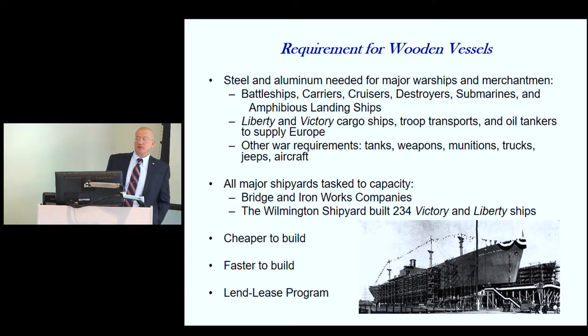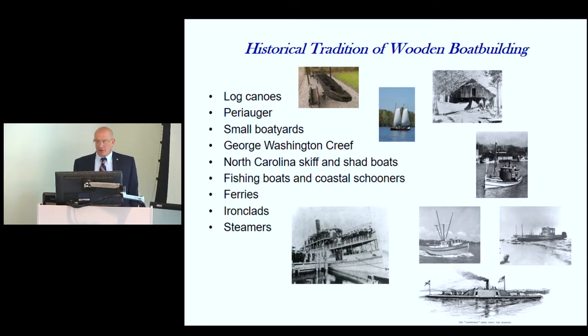Wood was cheaper to build, faster to build, and it was available. A lot of these ships went to France, England, Austria, and Russia under the Lend-Lease Program, so they needed more and more ships. North Carolina had a great tradition of building wooden boats, going all the way back to log canoes from the Indians, the peri-auger. There were a lot of small boatyards along all the rivers and the banks of the sounds.